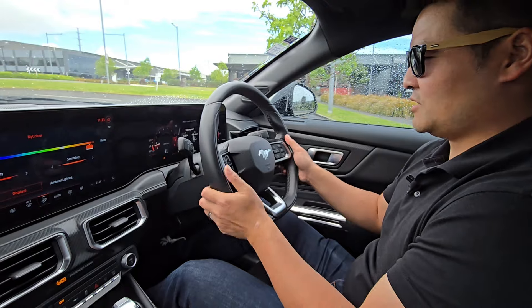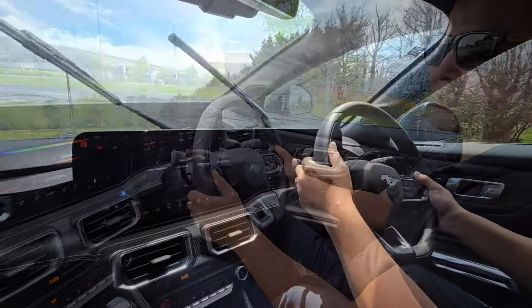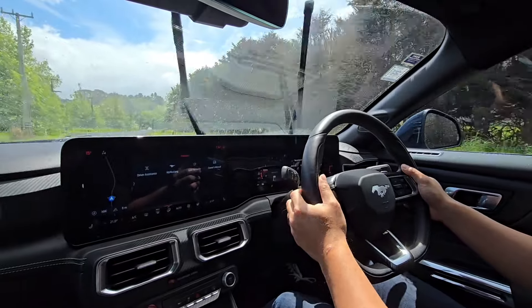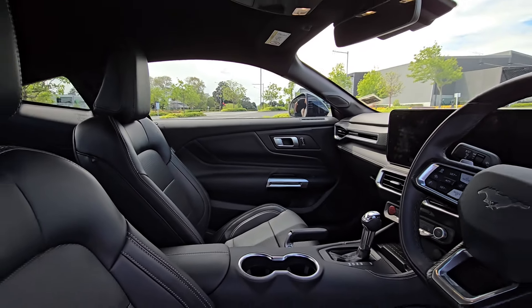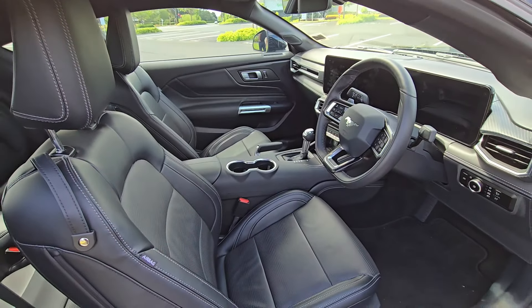The steering is pretty sharp — it feels pretty good and it's nicely weighted. Even in normal mode the steering wheel, the exhaust, everything makes you feel like it's a sports car. It also feels quite solid — it doesn't feel like your typical American muscle car. Everything inside is really tight, solid, no squeaking, no rattling. And the visibility is so good.